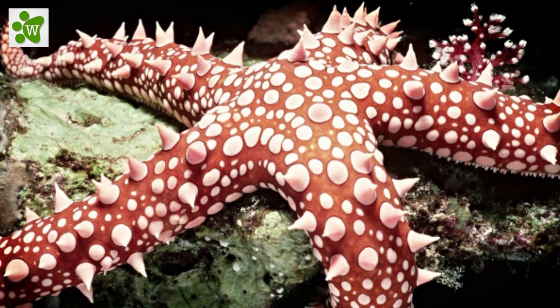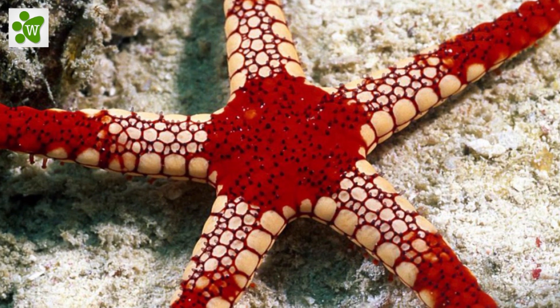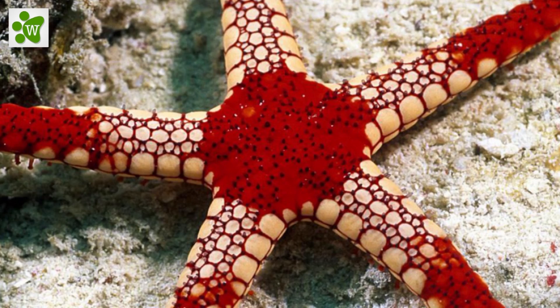All echinoderms have 5-point radial symmetry, which means that their body plan has 5 sections, or multiples thereof, arranged around a central disc.